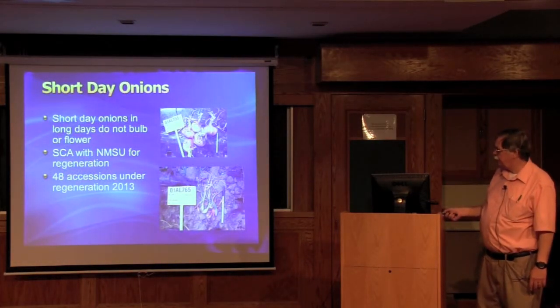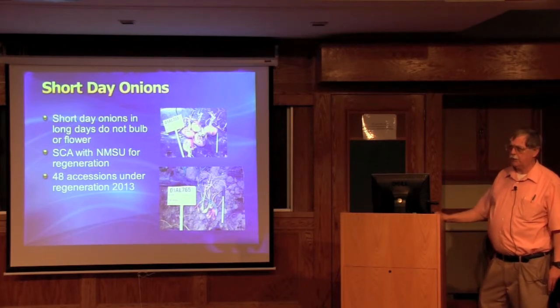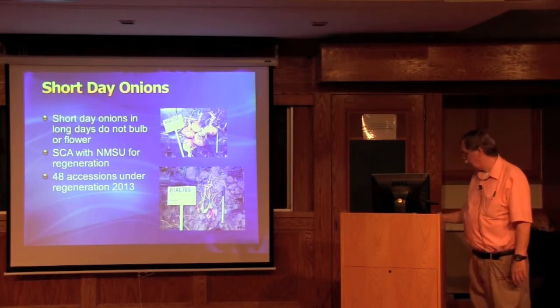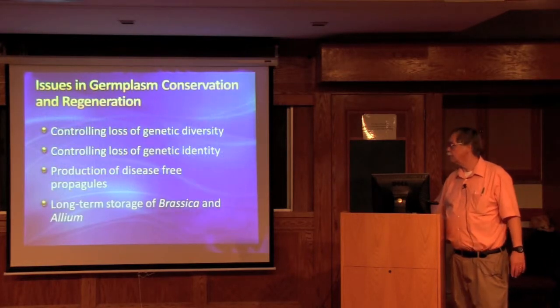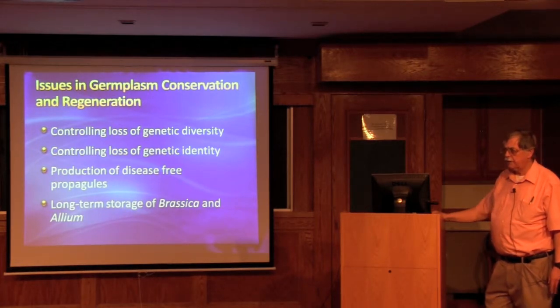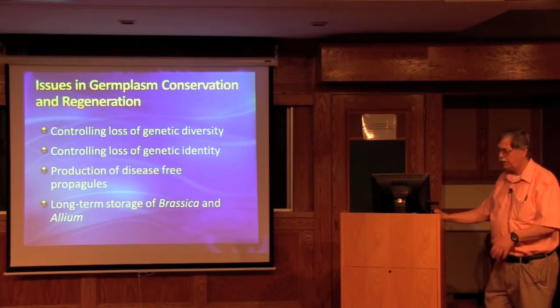Another issue is short-day onions. Here's what short-day onions look like when grown versus long-day onions in Geneva, New York — you can't get them to bulb properly. If you brought bulbs in, they wouldn't flower because of the need for short days. So we have an agreement with New Mexico State University and provide them funds to assist with regeneration of the short-day onions. The main concerns with regeneration are loss of genetic diversity, loss of genetic identity, and producing disease-free seed. Our brassica and allium seed shelf life is much less than, say, squash or tomato, which is one of the main reasons we went to minus 20.